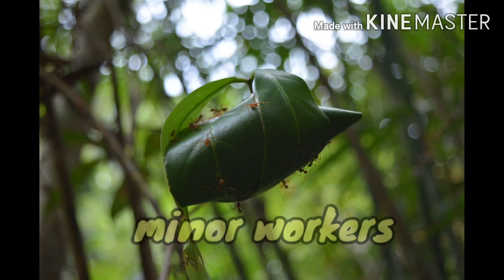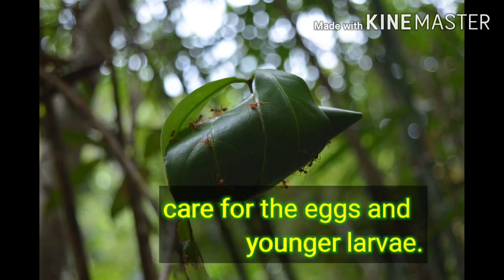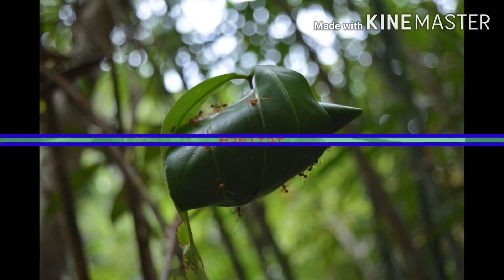Next are the minor workers. They care for the eggs laid by the queen and look after the young larvae. They are usually found inside the nest surrounding the queen, and you probably won't have seen them outside.